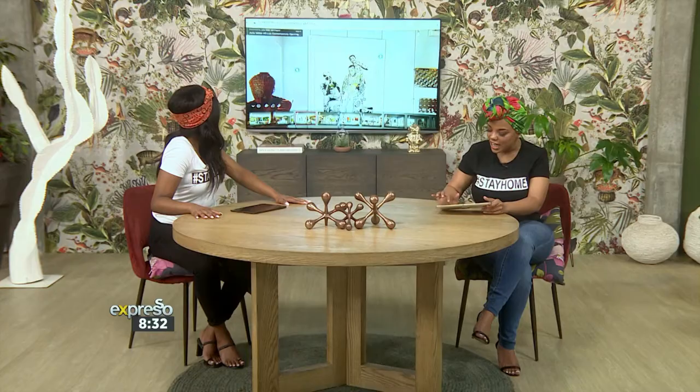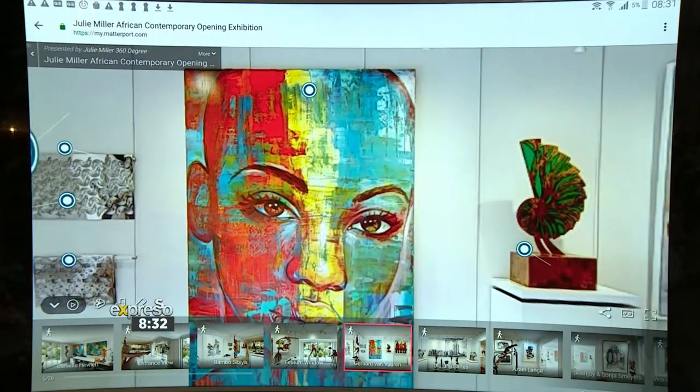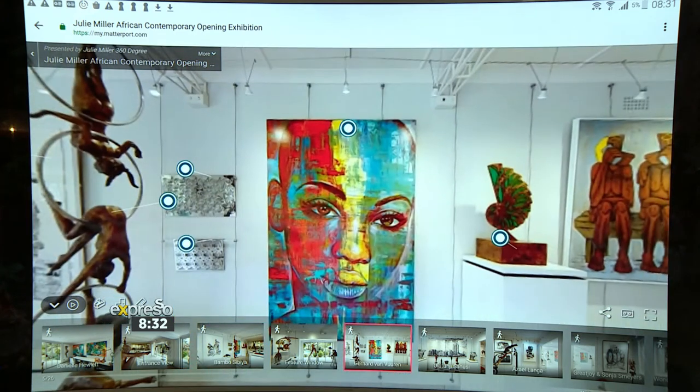The next one I'm going to go to is Gerard van Vieren. And I spy with my little eye — who do you see? Jemmy, you need to charge your phone, girl. But let's just zoom in — who does that look like? Yosef! It looks like you. A little bit. So Gerard recreated this.